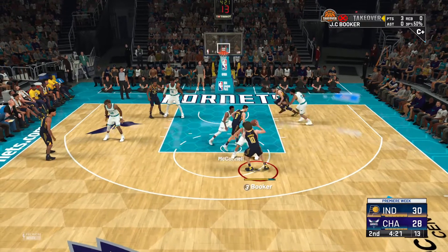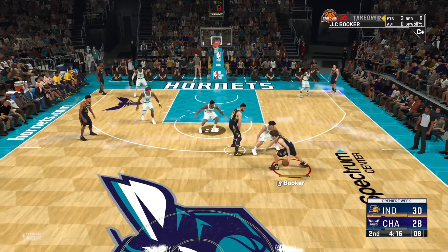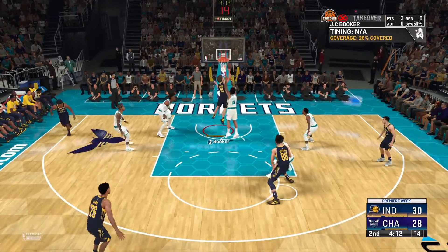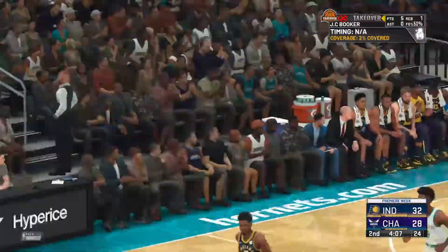McConnell passes to Booker, into the lane. Second chance effort, and he lays it in. Booker's got five.